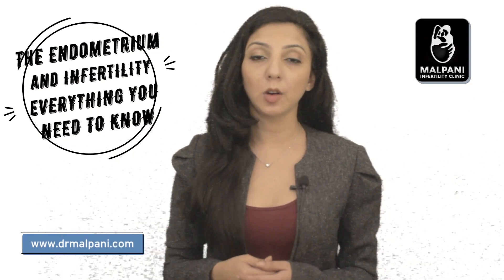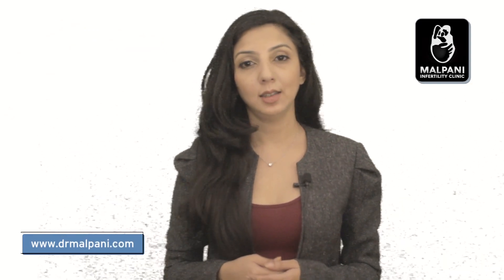For an infertile couple, it can be quite scary to go to a doctor because doctors use a lot of medical jargon. Many of these are difficult long words which are hard to pronounce and which they have never heard before. The problem is compounded by the fact that most doctors never bother to take the time and trouble to explain the meaning of these terms.